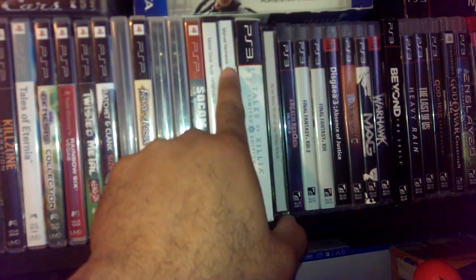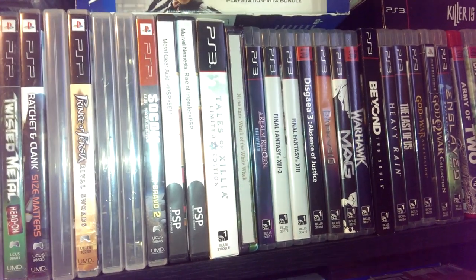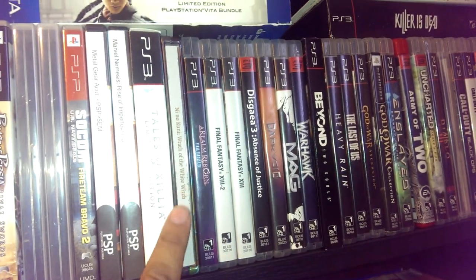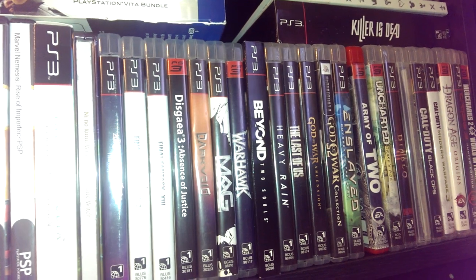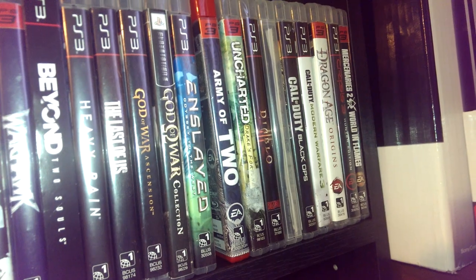Metal Gear Acid, Marvel Nemesis. And then that leads into my PlayStation 3 collection. Tales of Zestiria, steelbook of Ni No Kuni, Final Fantasies, Disgaea, Beyond, Heavy Rain, Last of Us — you know, the typical stuff you find.